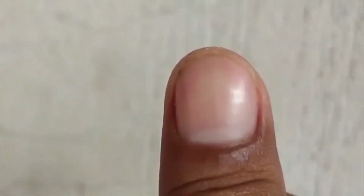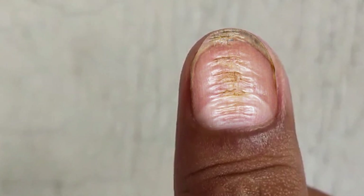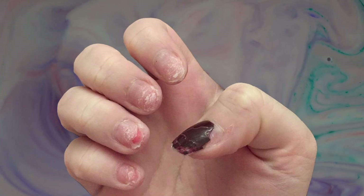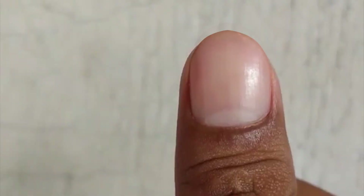Then there's horizontal nail ridges — lines that run from side to side, known as Beau's lines. These are less common but equally annoying. When horizontal ridges occur in a single nail, it's usually due to trauma to the nail matrix. This is the area where your fingernails start to grow. Things like picking your nails, jamming the cuticle back, or getting your finger caught in the door can cause a dent in the growth, so future nail plates are produced with a ridge.